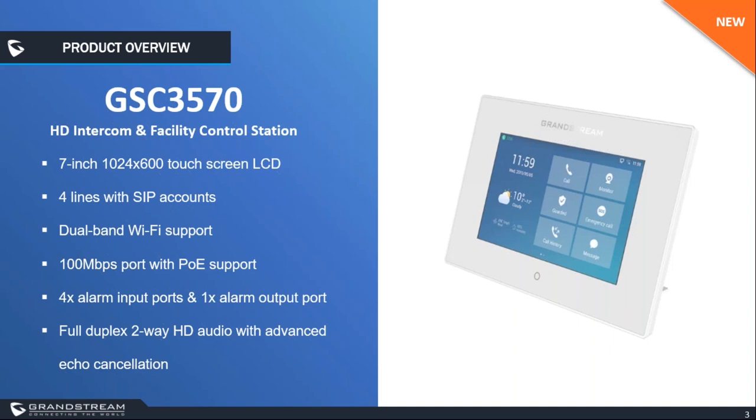This model works as a SIP device that you can add to your VoIP infrastructure. You can assign it a SIP account, call into it, and call from it. It is an ideal solution for users looking for an integrated video control station. It features four alarm inputs and four alarm output ports that can connect to third-party input devices such as infrared sensors and door switches, or output devices such as alarm sirens and strobe lights.